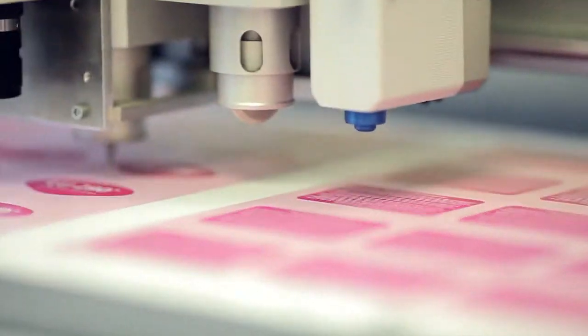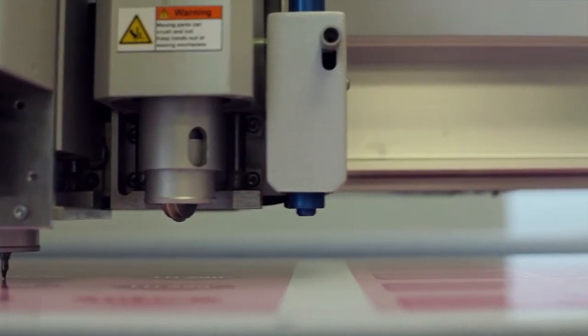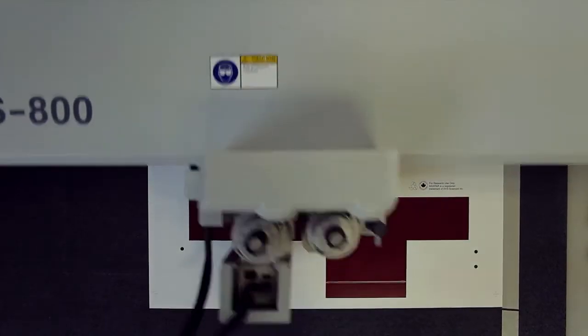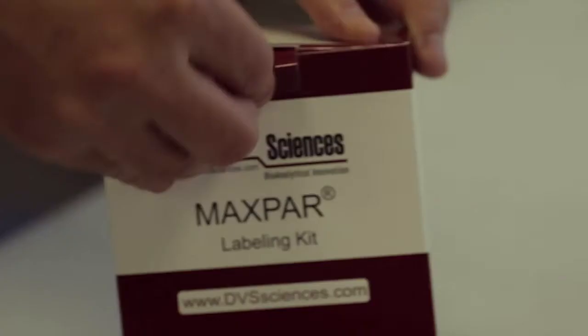Traditional die-cutting forced consumers to produce minimum runs. We can now do one-offs or short runs. Our customers want to stand out above the rest — it could be in a beta testing phase where they want to produce a one-off prototype before they go to large-scale production. At TPH we have those solutions.